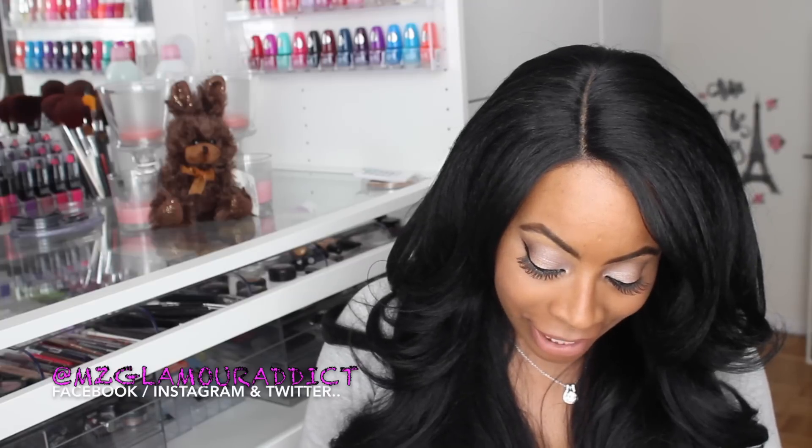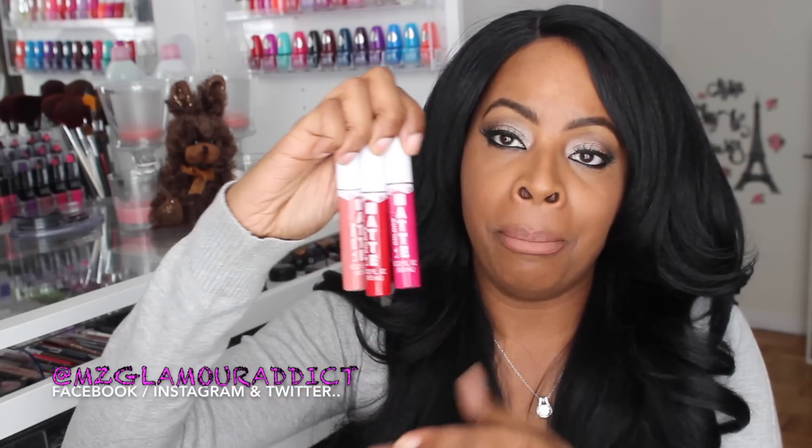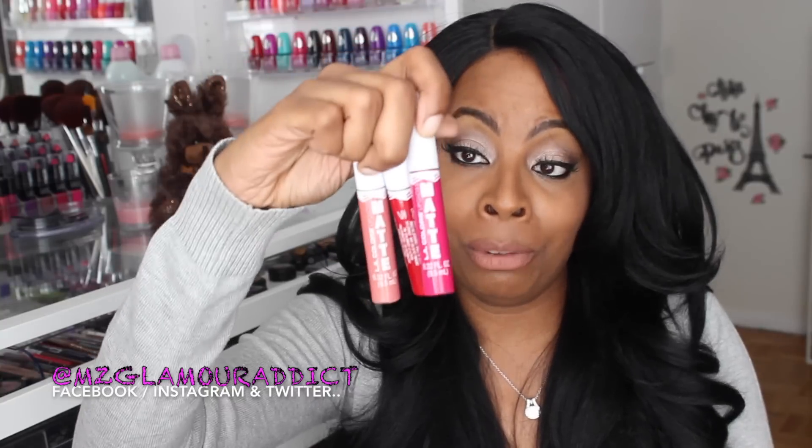Moving right along, the next thing out the bag is this tumbler. It says 'I Love Makeup' with a hashtag. It was priced at five dollars but it was cracked, so the guy in the store gave it to me for two dollars and ten cents. I didn't even care that it was cracked — I was more interested in the lippies that were inside. So I got three LA Colors matte lippies for two dollars and ten cents!